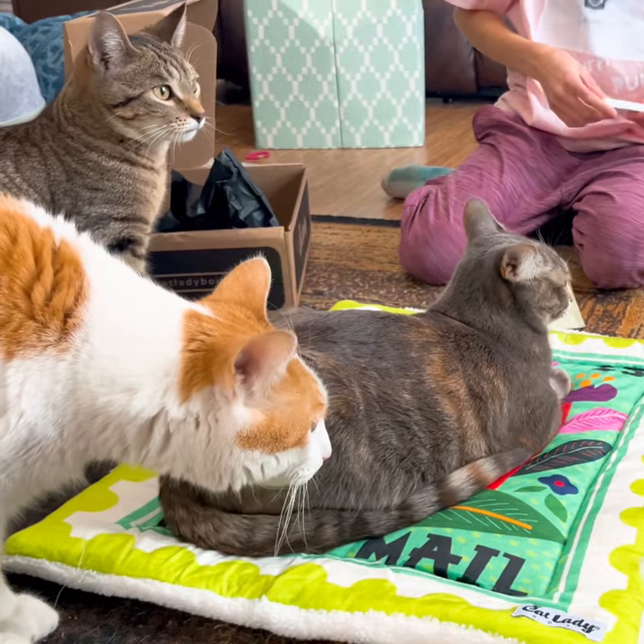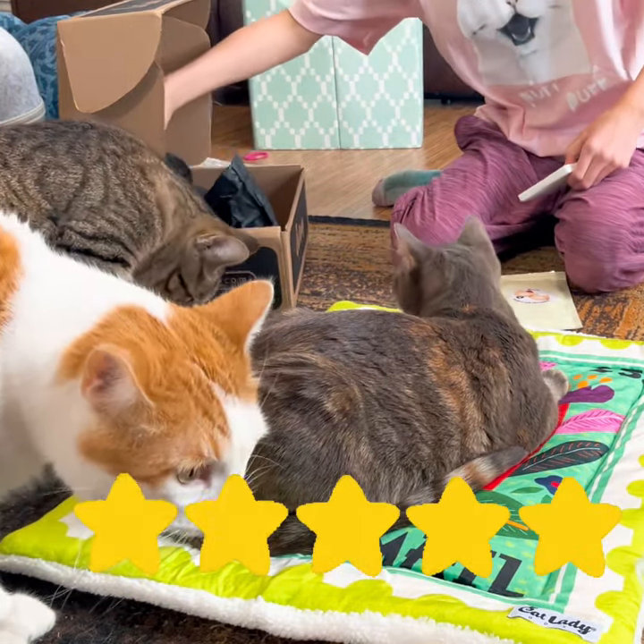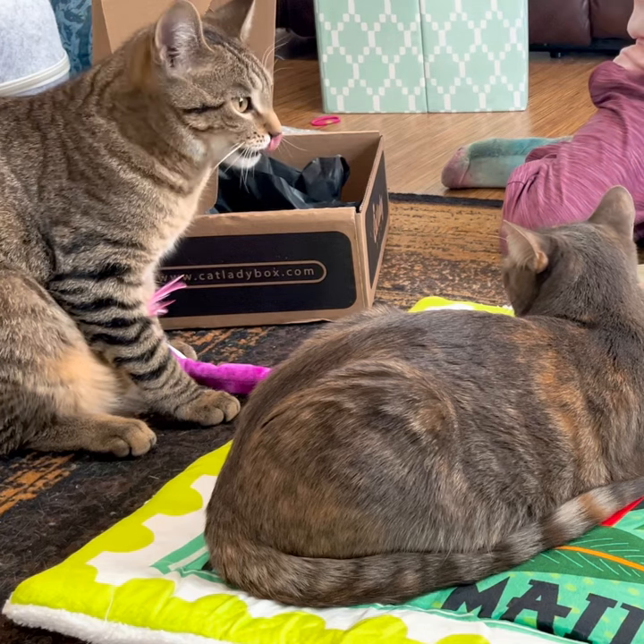We absolutely love the February Cat Lady Box. We know as the year goes on the boxes will get more exciting — we can't wait. Thank you for watching, remember to like and subscribe. Have an awesome day, bye!